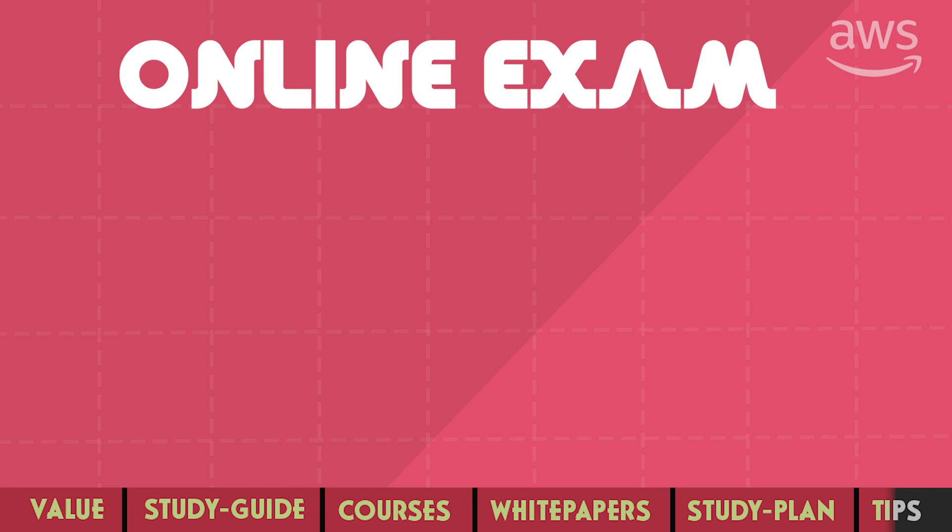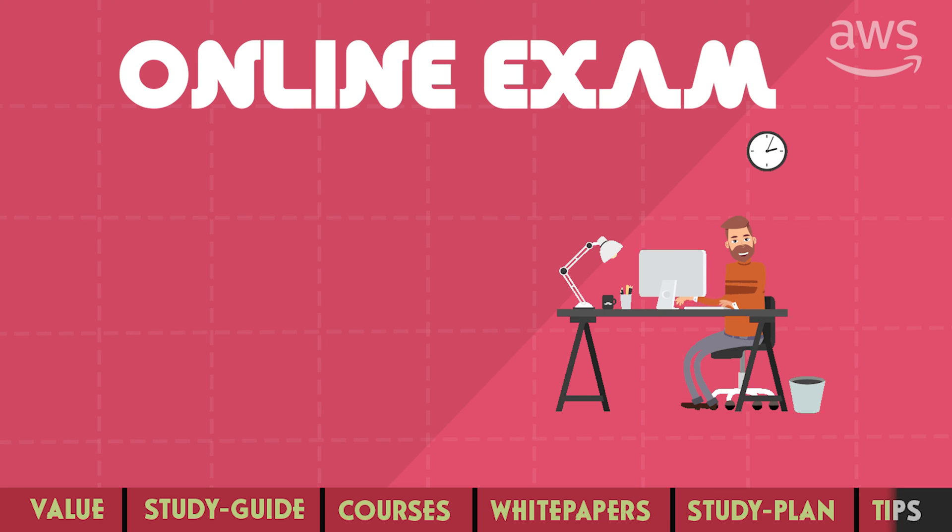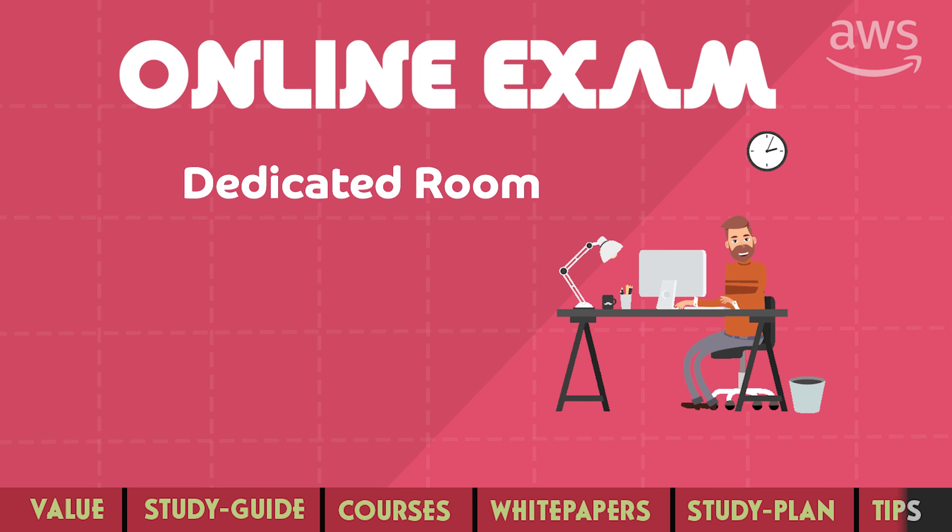AWS has made it possible to take the exam remotely. While this seems easier and more convenient, there are some precautions if you decide to take it from home. You should have a dedicated room where nobody comes during the exam, and you will have to show it to your proctor via webcam before the start. You're not allowed to leave the room during the exam — not even for the toilet. And of course, you need a stable and reliable internet connection.